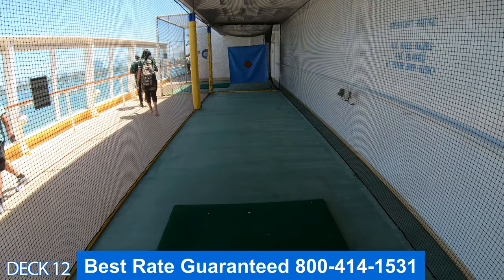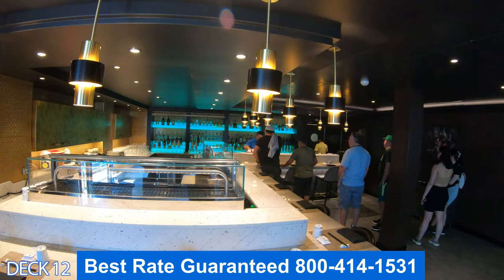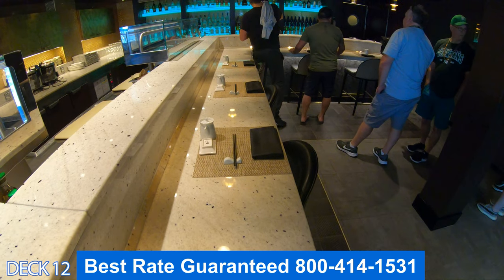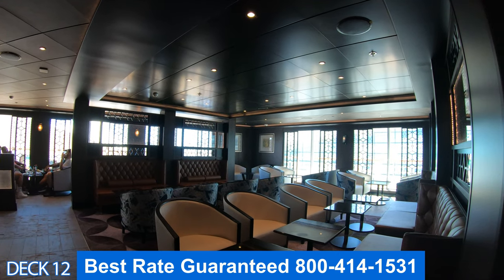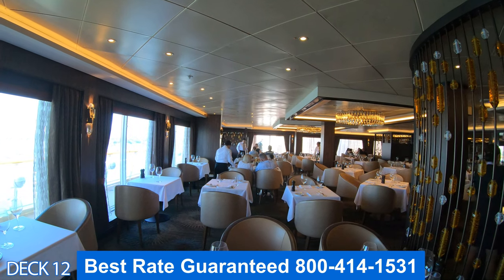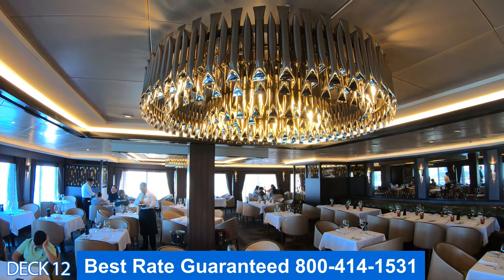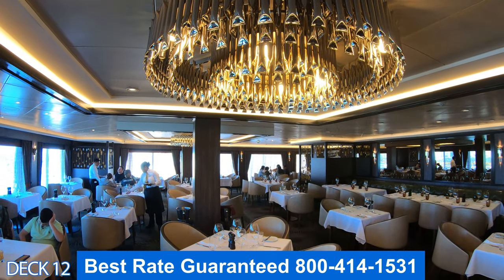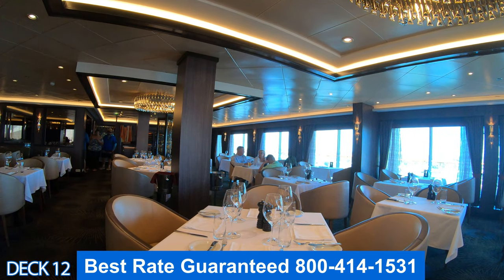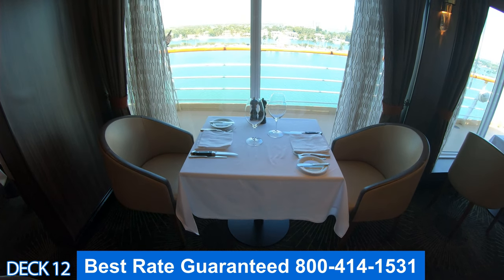Over and more toward the back is the Pinnacle Lounge and Sushi Bar. If you'd like some delicious sushi, you can sit up at the sushi bar or grab a seat in one of the comfortable chairs. Cagney's Steakhouse is where you can order a nice prime cut of beef. Cagney's is also part of the specialty dining. I'll place a link below the video description so you can see the difference between complimentary and specialty dining and the pricing.